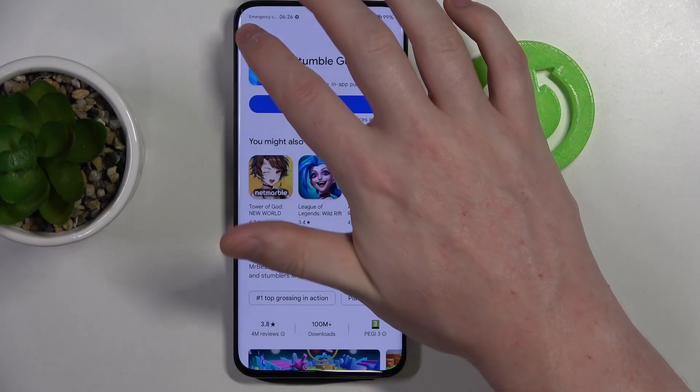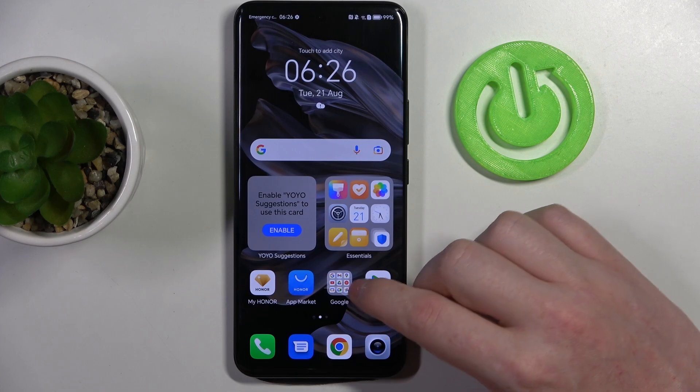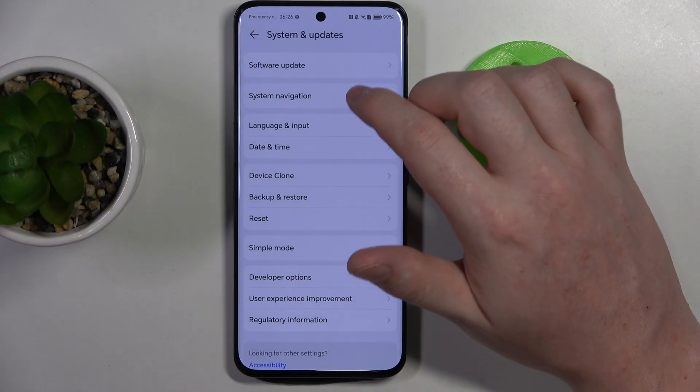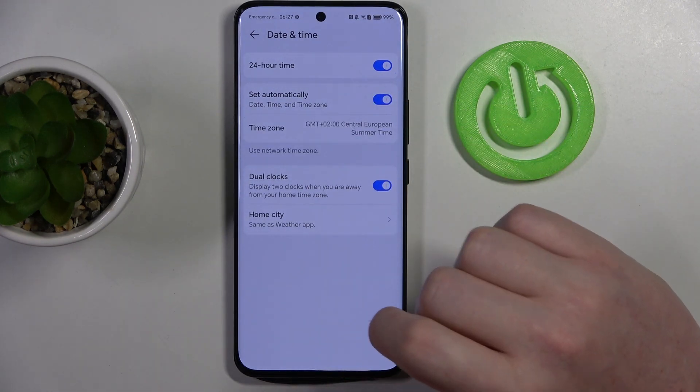Let's cancel it for now and move on to the fix. To fix this, we'll need to open the Settings, then scroll all the way down and enter System. Here we should be able to find Date and Time, and now enable Set Time Automatically.